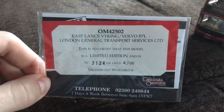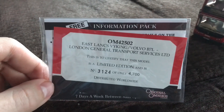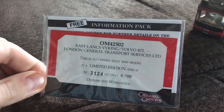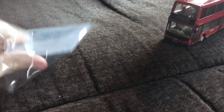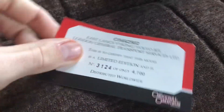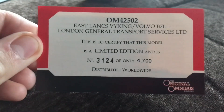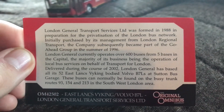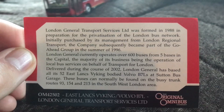I forgot to mention that this model comes with a limited edition certificate. This certifies that this model is a limited edition and is number 3124, with only 4700 distributed worldwide. I'm taking it out of the packet now so you can get an overview of what the collector's card looks like for Corgi. Here is the collector's card — feel free to pause the video to read it. At the back is some information on the bus; please pause the video to read it if you'd like.